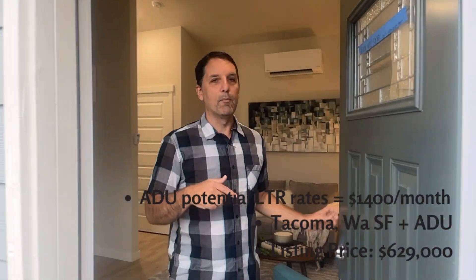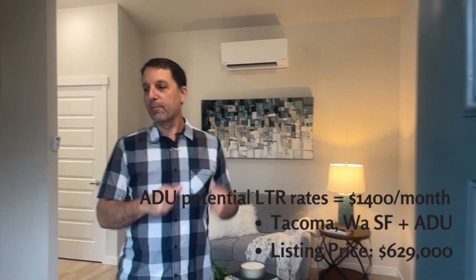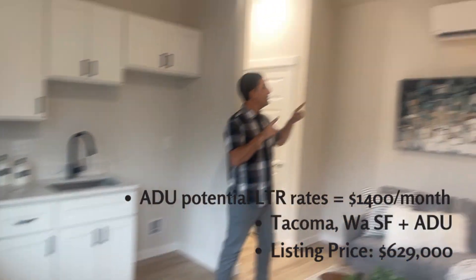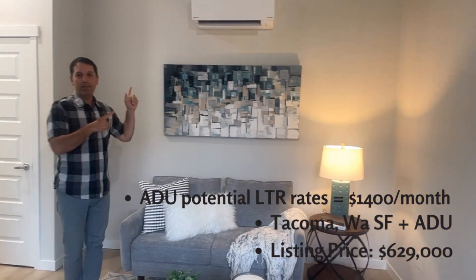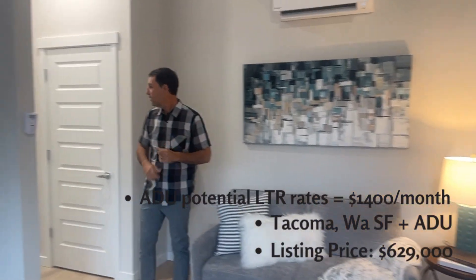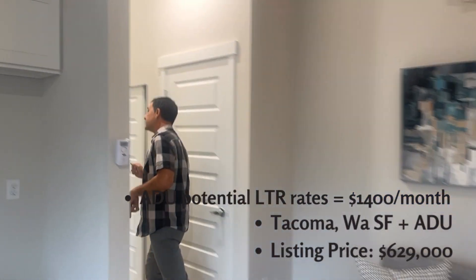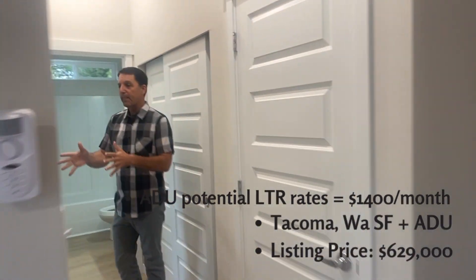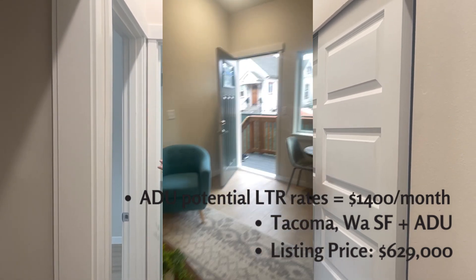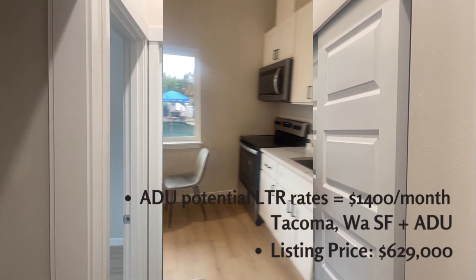Here's the ADU. It is completely separate — it's attached, but completely separate. Nice little kitchen, super tall ceilings. They've got the AC cranking here with the mini splits. Tall ceilings, space for a stacked washer and dryer, one bed, full bath. There you go — a nice little rental to subsidize your mortgage.